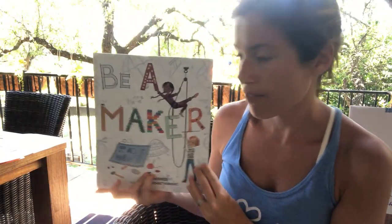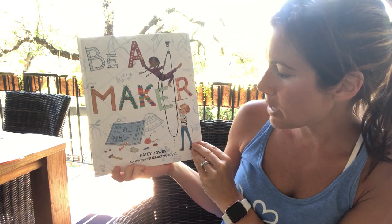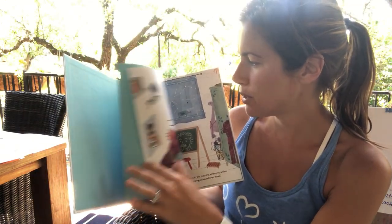So I have a really cool new book and it's called 'Be a Maker.' It's by Katie Howes and it's illustrated by Elizabeth Vukovic. Let's read this book.